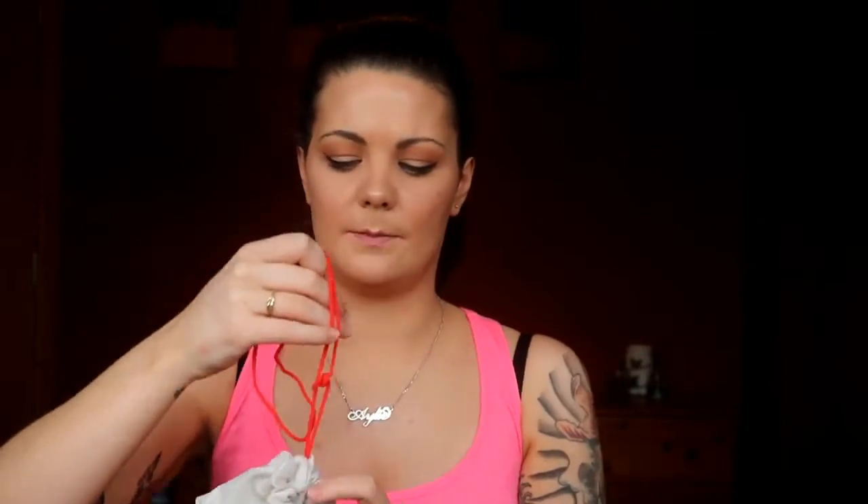The bag this month is orange again. I don't know if this is becoming a theme — I think the past two or three have been orange. So the first thing I'm going to grab, I'm just going to get started and jump right in. If you don't know what Birch Box is, I'll leave everything in the description box below including the link to where you can subscribe yourself.